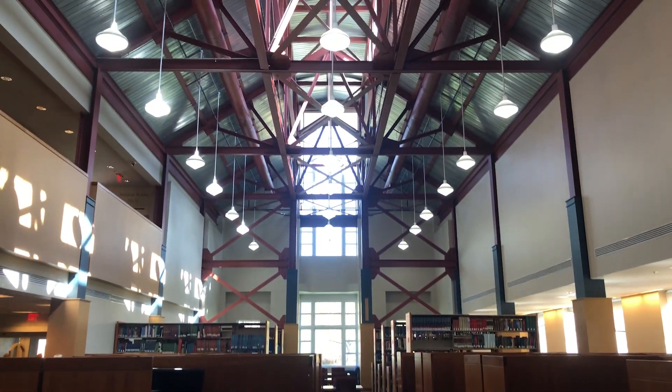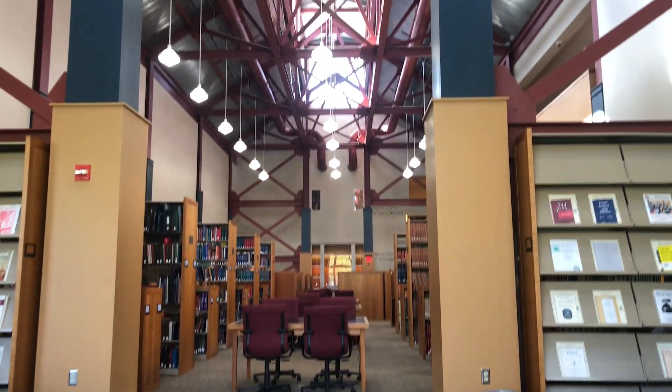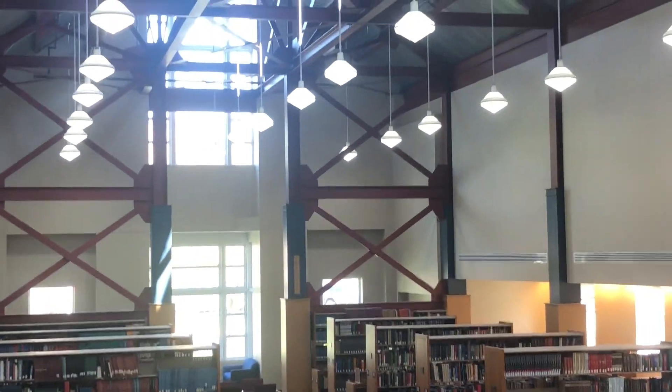The first stop of the day is the Michelle Smith Performing Arts Library, located in the Clarice Performing Arts Center near North Campus. This building is home to performing arts majors. The library is usually a quiet and peaceful place with lots of different seating options. The high ceilings in the main atrium offer a nice open space, which I've heard encourages brainstorming and creativity.